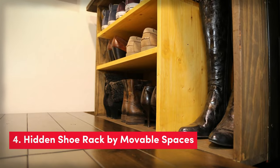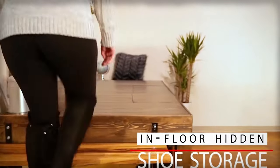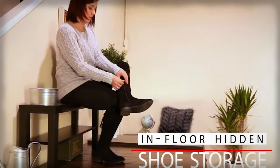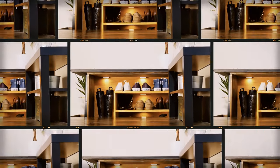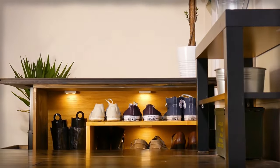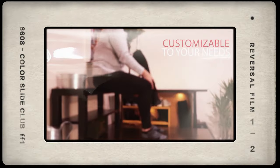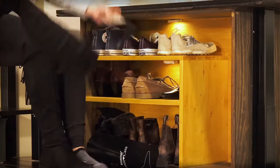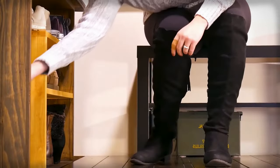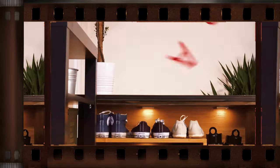Up next, the Hidden Shoe Rack by Movable Spaces — the ultimate storage solution that maximizes space and keeps your entrance clean and clutter-free. Say goodbye to messy shoe piles and hello to a warm and organized welcome for your guests. This innovative in-floor system effortlessly lifts and hides your shoe collection, saving valuable floor space. With a lifting capacity of 134 lbs per lift and programmable travel limits, this PVC-free shoe rack is not only functional but also environmentally friendly. The ultra-quiet operation and anti-collision technology ensure a smooth and safe user experience.